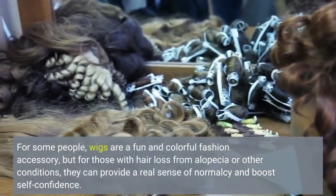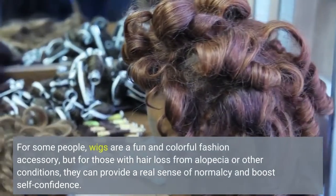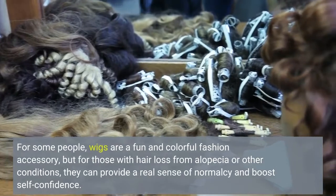For some people, wigs are a fun and colorful fashion accessory, but for those with hair loss from alopecia or other conditions, they can provide a real sense of normalcy and boost self-confidence.